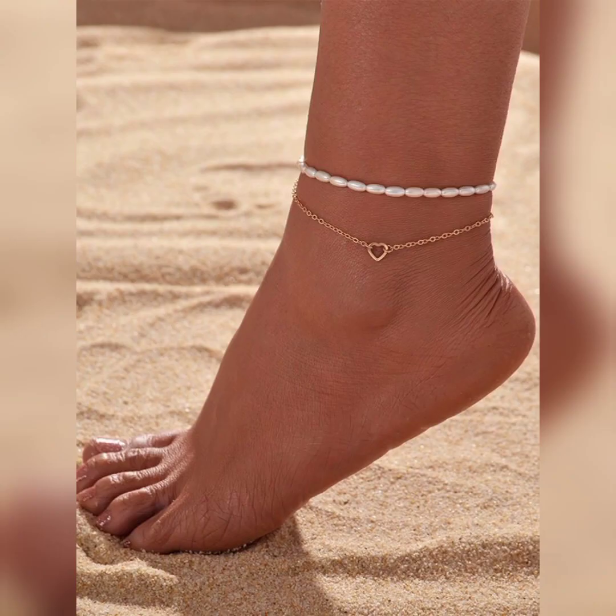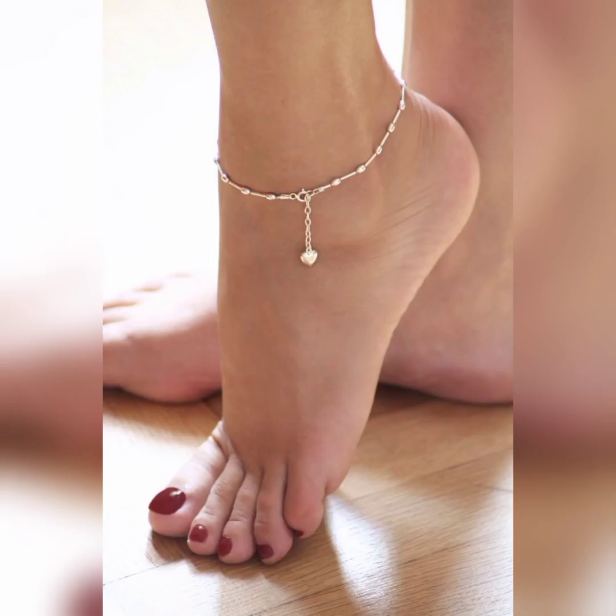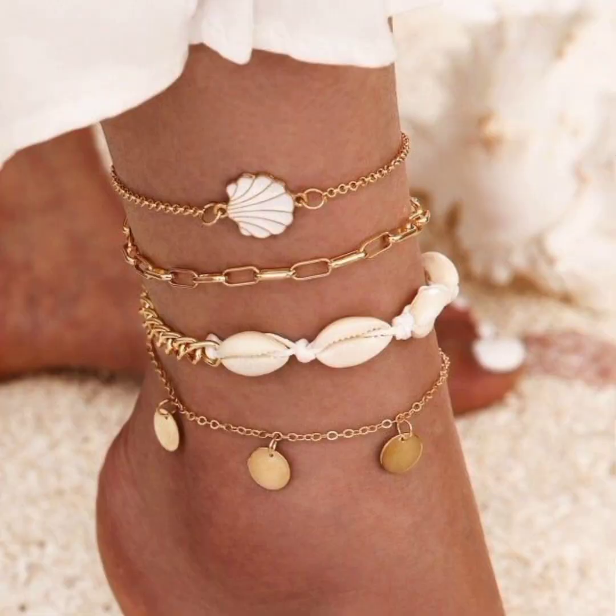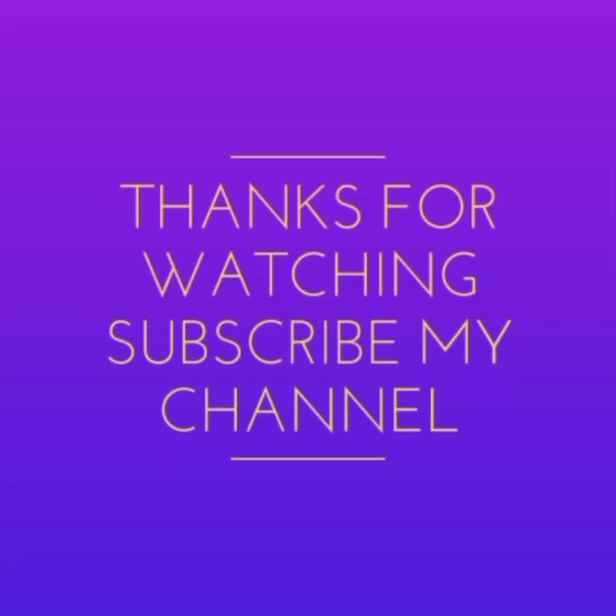These anklets with delicate chains and small gemstone droplets offer a subtle and refined elegance to your style. Hope you guys like the video. Please subscribe to the channel and press the bell icon for further updates. Thanks for joining — take care and bye!